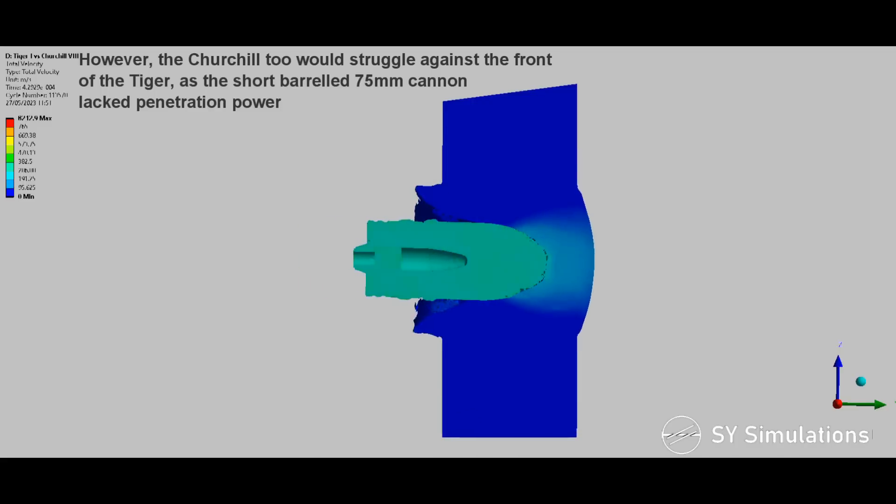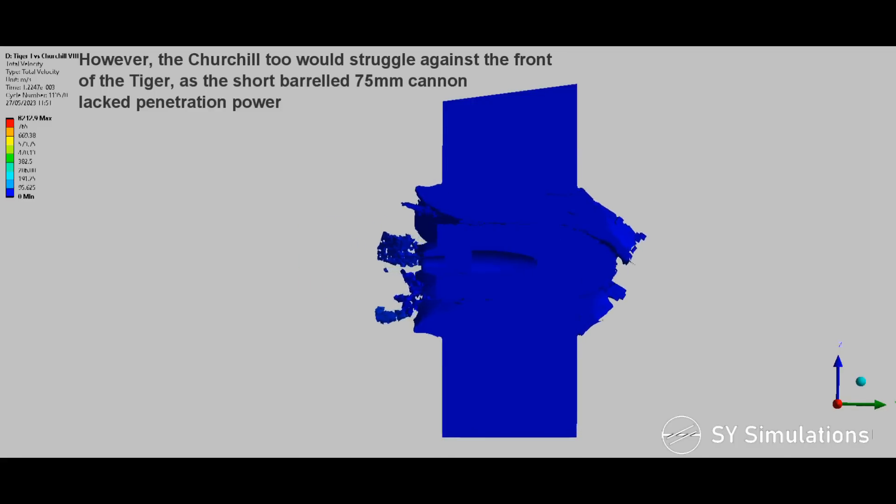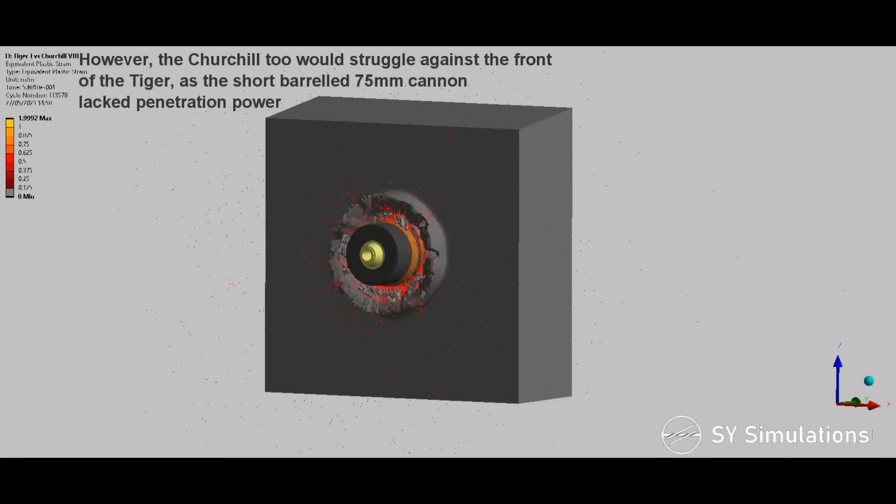However, the Churchill II would struggle against the front of the Tiger, as the short-barreled 75mm cannon lacked penetration power.